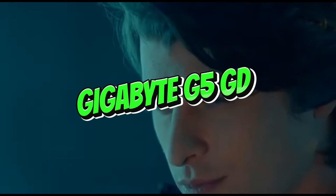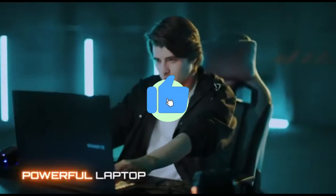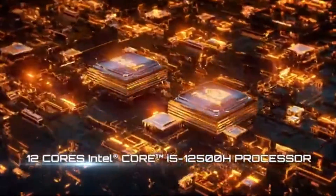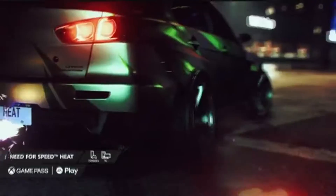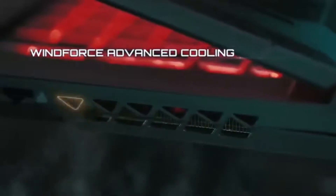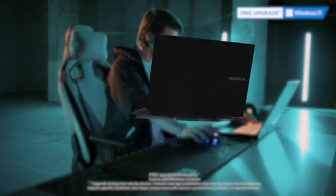Number 4: GIGABYTE G5GD. The GIGABYTE G5GD is a powerhouse in the field of laptops designed for machine learning and deep learning, combining cutting-edge technology with solid performance. Designed to fulfill the heavy computing needs of data scientists and AI enthusiasts, it redefines what is achievable in 2024. The G5GD features high-end components such as a fast processor and dedicated GPU, allowing rapid data processing, sophisticated calculations, and smooth multitasking.